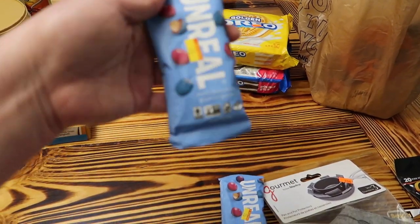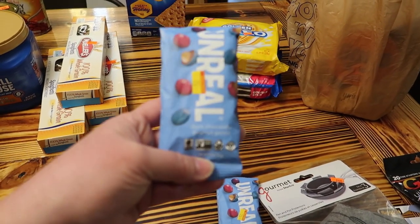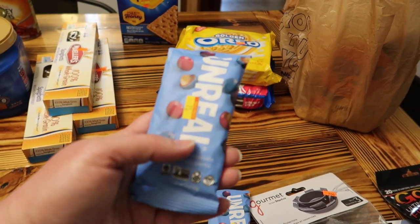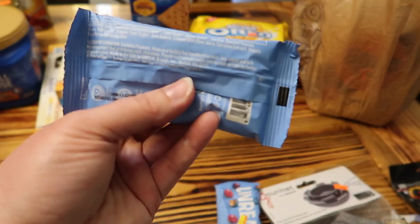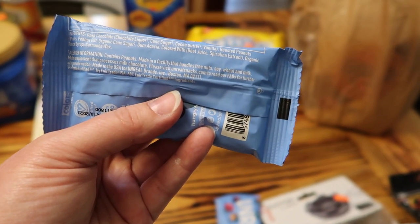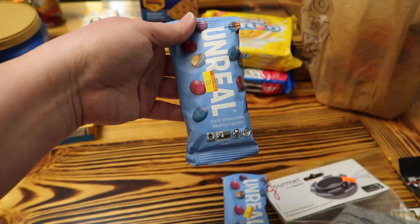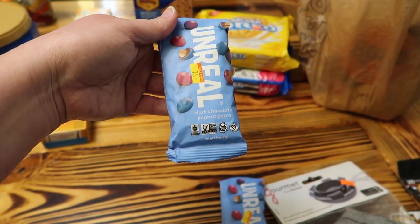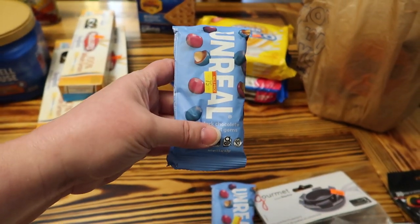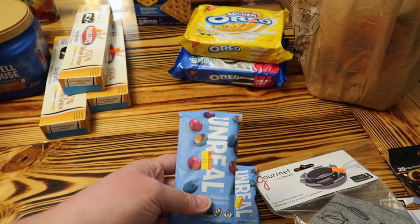Amy had told me about Unreal M&Ms — they're not really M&Ms but they're like M&Ms — chocolate candies that don't have any artificial dyes. The dyes they use are beet juice and spirulina. They were only 75 cents, so I thought we'd try them. The Unreal chocolate candies are super expensive normally, but if we like them and find them there, we can stock up.